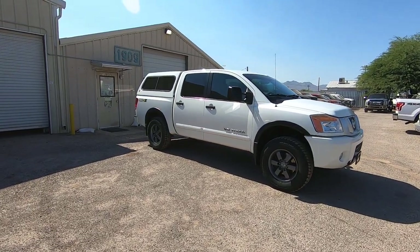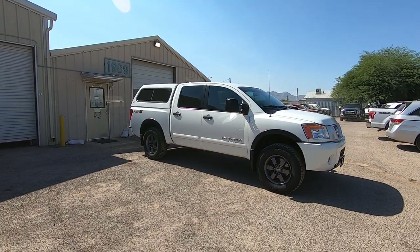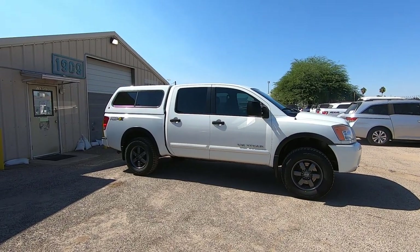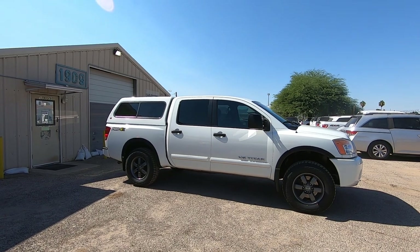This is Roger with Wheel Kinetics in Tucson, Arizona. We're selling this Titan. It is a 2015 Nissan Titan, 5.6 liter V8, four-wheel drive. It's the extremely rare Pro 4X package.